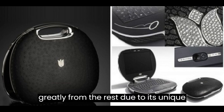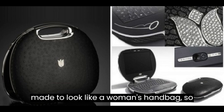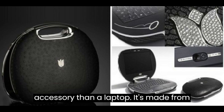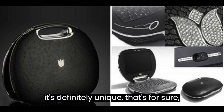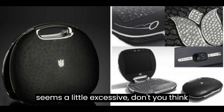However, it differs greatly from the rest due to its unique design and aesthetic appearance. It's made to look like a woman's handbag, so it comes across as more of a fashion accessory than a laptop. It's made from solid palladium, white gold, and encrusted with brilliant-cut diamonds. It's definitely unique, that's for sure, but $355,000 for a laptop seems a little excessive, don't you think?